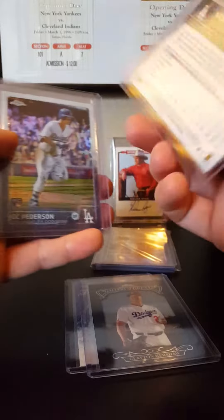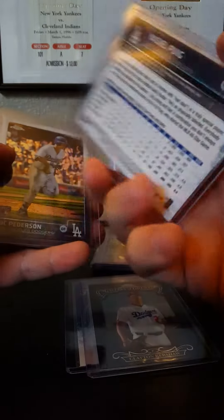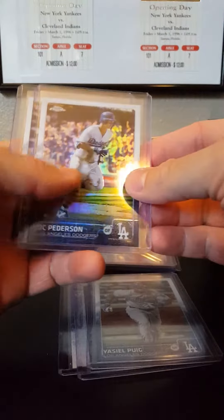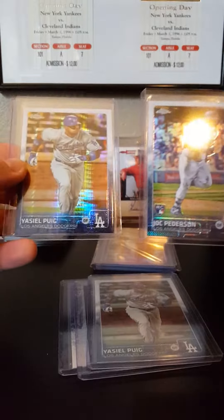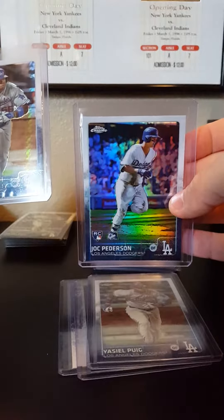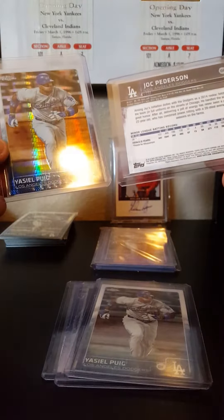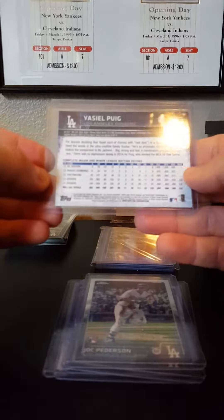I got a Puig refractor - I believe it's a refractor, they don't put them on the card anymore but it looks like a refractor. Jock Peterson rookie refractor, and a Puig pulsar. There's the Peterson refractor rookie - it's a pulsar - and those aren't numbered.